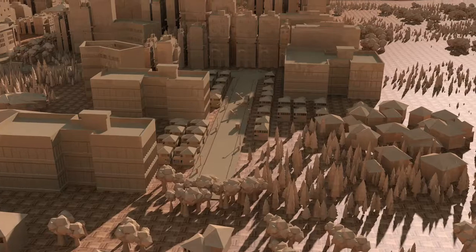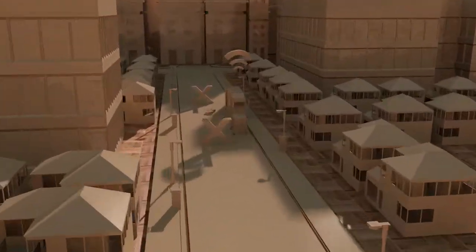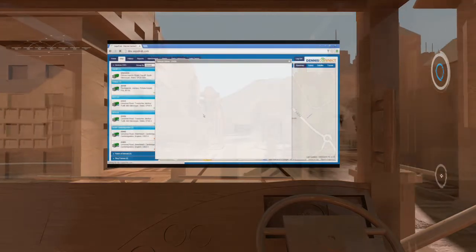If a vehicle repair is required, real time product tracking allows us to send the closest engineer with the best skills for the job and remotely identify the most likely parts required for a first time fix.